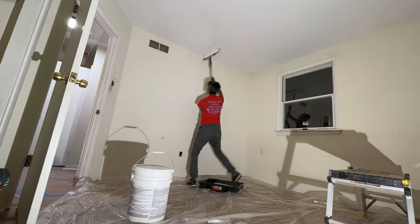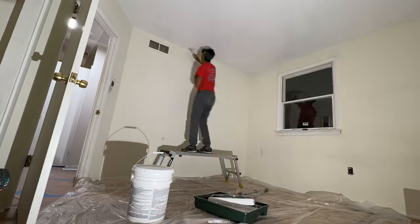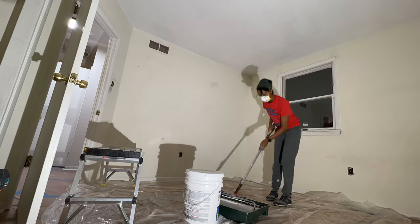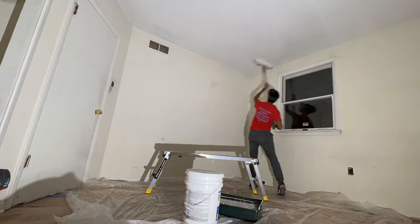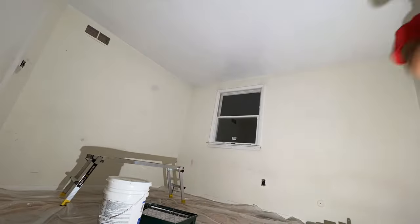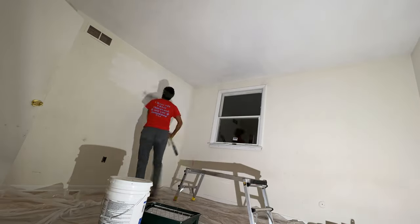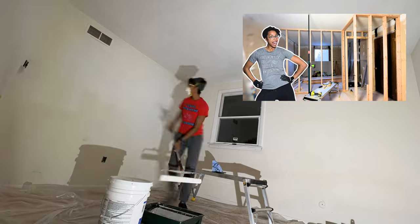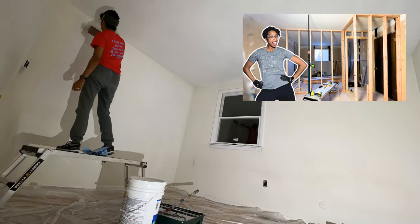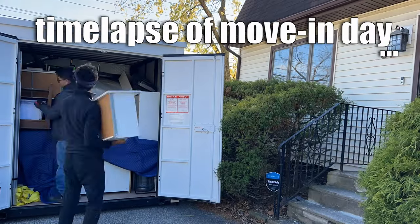I then proceeded to work on the downstairs bedroom and get it painted for my mom. Initially the kids would stay with her, as my plan was to convert the upstairs third bedroom into two smaller bedrooms — one for each kid. If you haven't seen that video of me splitting an upstairs bedroom into two bedrooms, you can check it out — it's pretty cool because I made walls.